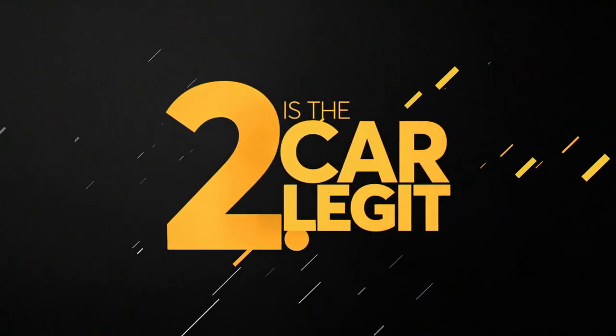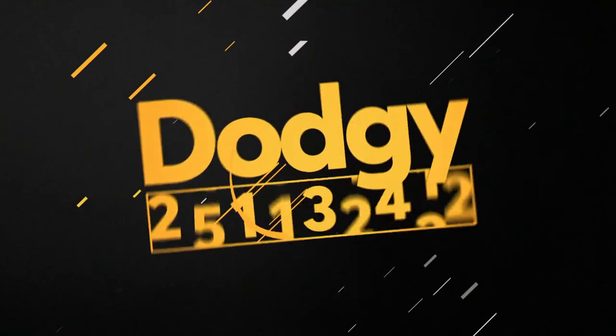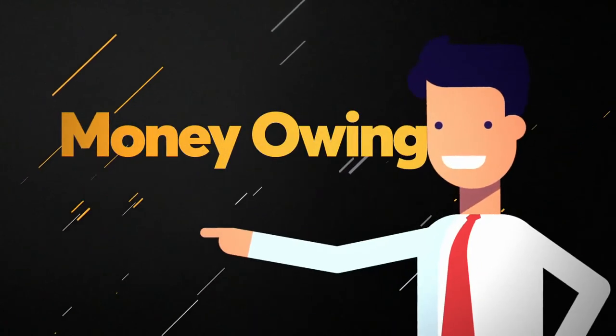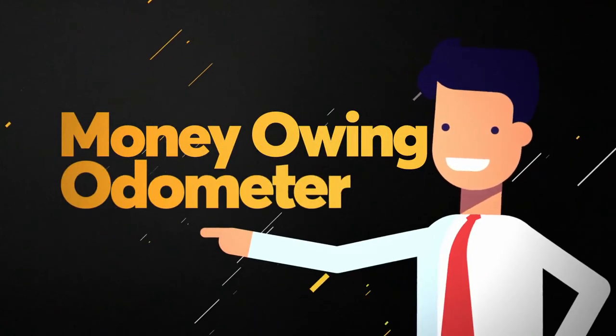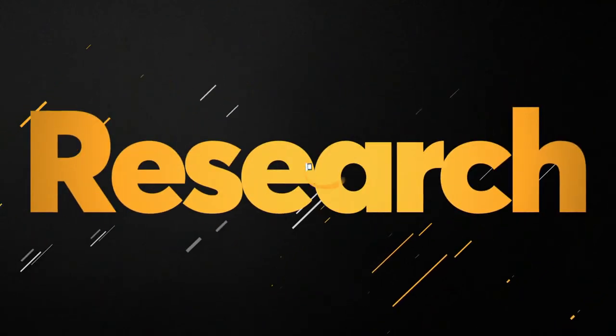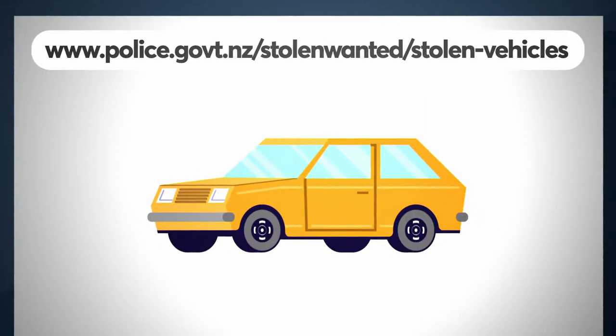Number two: is the car legit? Tens of thousands of cars are stolen each year, have money owing on them, or have dodgy odometers. Dealers are obligated to let you know any information about money owing and the state of the odometer. If you're buying privately, you'll have to do the research yourself — get an online vehicle history check and go to the police website to see if the car's been reported as stolen.